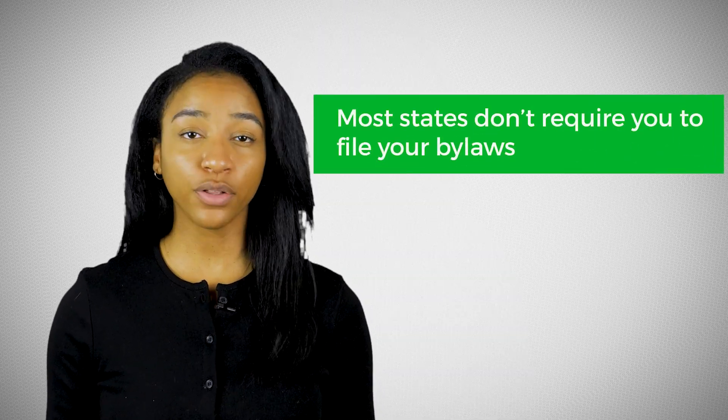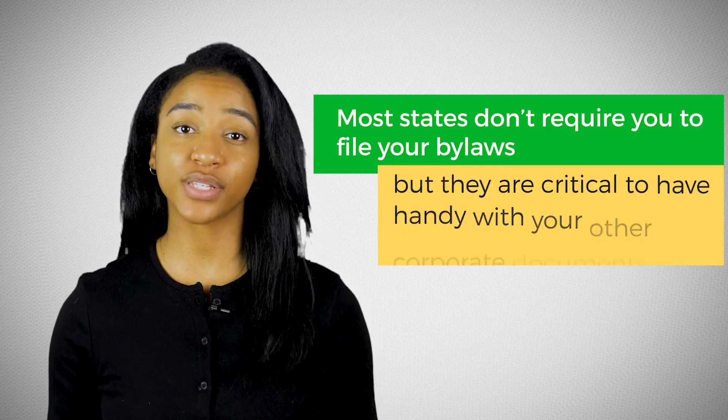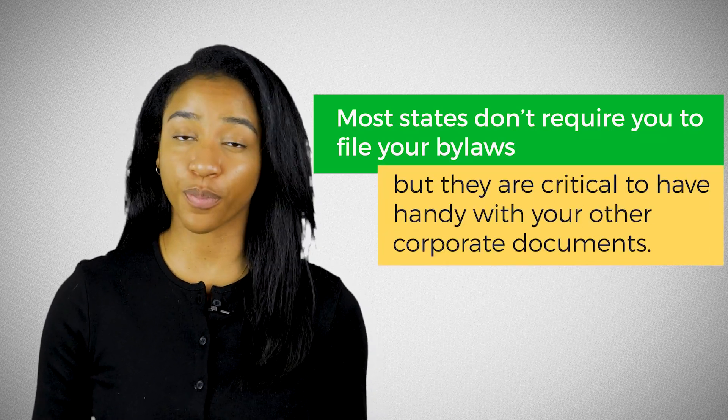Your corporate bylaws are much more detailed than your articles of incorporation, which I'll touch on later. Most states don't require you to file your bylaws, but they are critical to have handy with your other corporate documents. You may be required to provide them in case you're audited or applying for a business loan. Most lawyers can help you with this process of putting together your corporate bylaws.